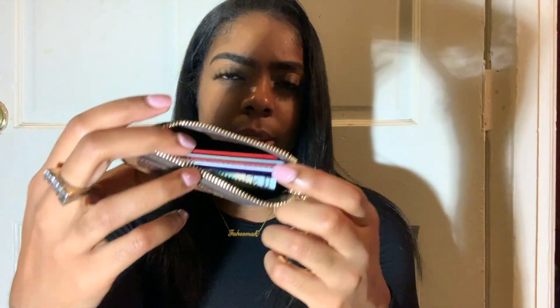Anything else I would put would probably be like my Carmex or a scrunchie or something like that, but that's about it. It's cute, small. I love it because this is something I would use everyday. I can't wait to use it.